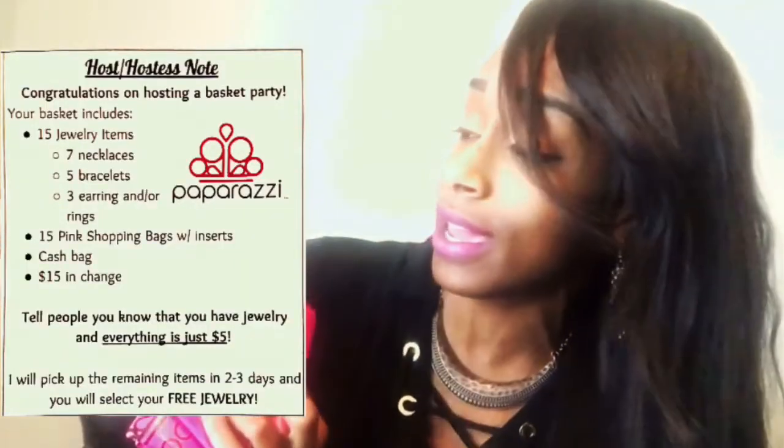I want to share what's inside. This pouch is for my host or hostess — I got these from the dollar store, two for a dollar, which is really great. Inside the bag there is a list of components, and it also tells the host what they're supposed to do with this basket.